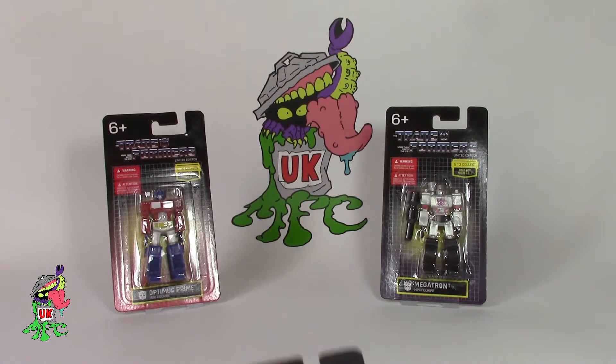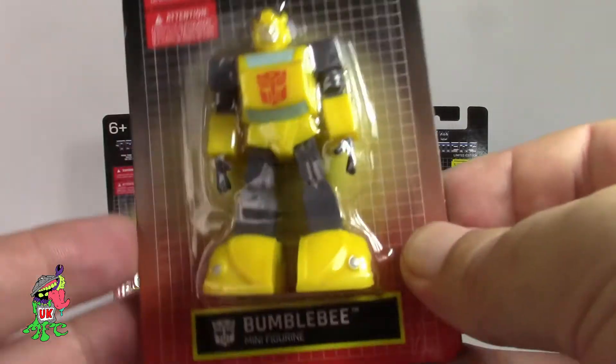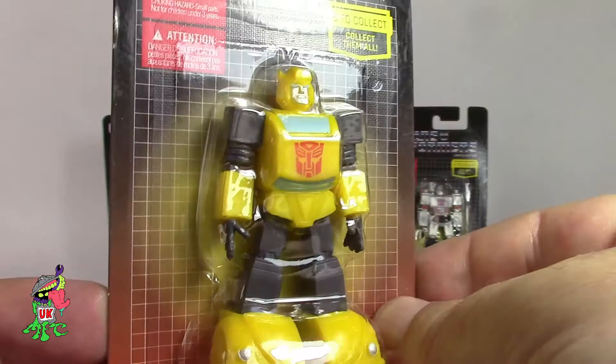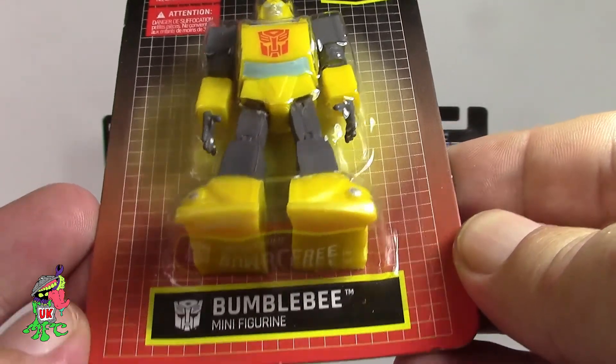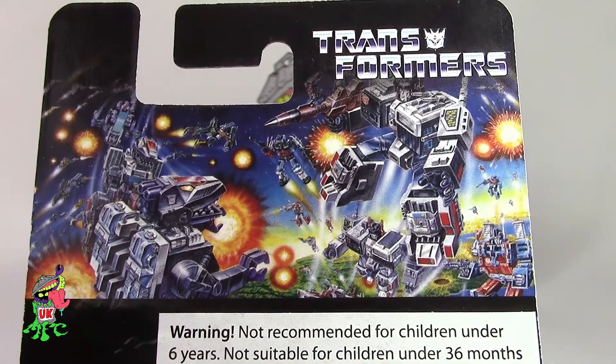If I just bring in a carded version you can take a look at the artwork. All the boxes are the same apart from the name at the bottom — this one is Bumblebee — and at the top it says Transformers. Obviously with the Decepticons it has the Decepticon alternate version writing.